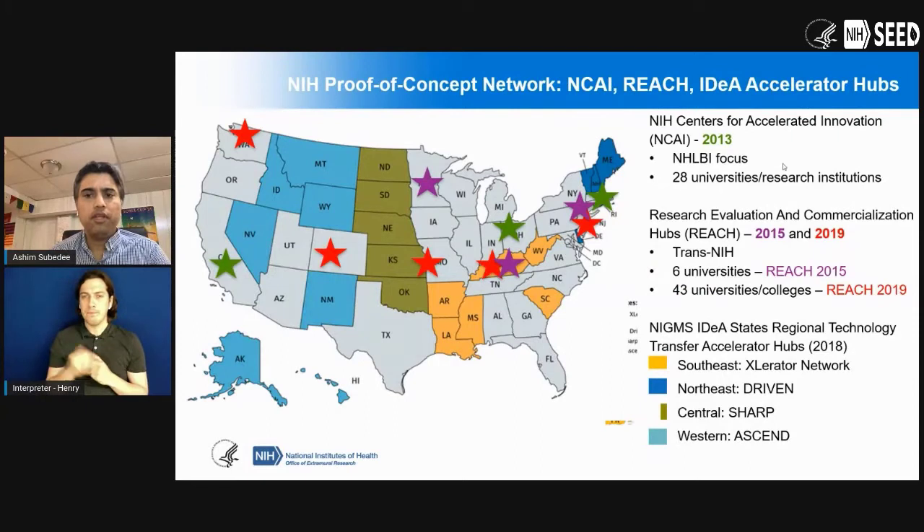A lot of exciting innovation comes out of academic labs and academic partnerships. At NIH, we really understand that idea. So we have created a proof of concept network where the basic premise is supporting academic institutions with the intent of supporting innovators there. We leverage the resources and funding from this network to build new startups and small businesses and take it forward. From the network over the last seven years or so, we have had a number of startups that have started from work that came out of the network, and there have been a lot of partnerships between small businesses and the network as well.